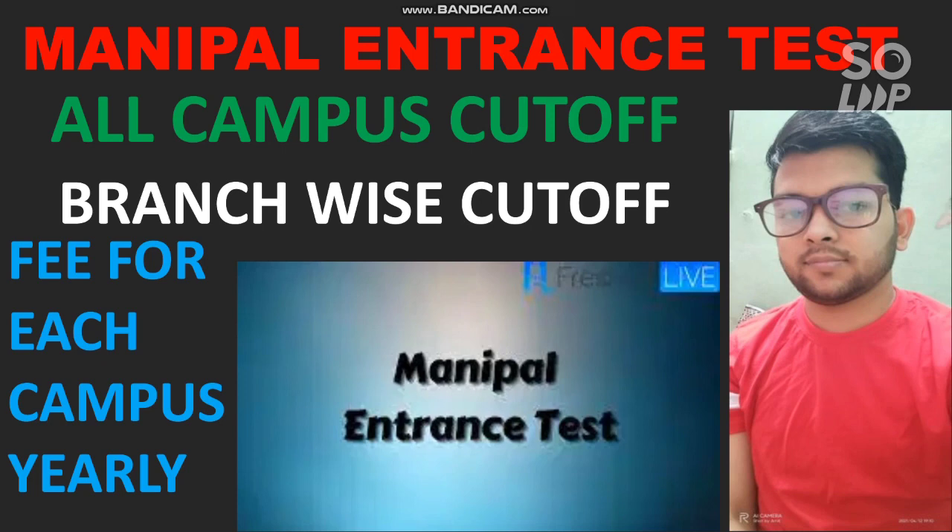If you are new to my channel, please subscribe so you will get further videos. I will upload the next video on when the result will be announced and how to do the counseling. I will also provide information related to placements and whether you should join this college. I have already uploaded a video on marks versus rank expected for this year so you can get your expected rank based on your marks. Let's start the video — here is the first one: Jaipur campus cutoff.